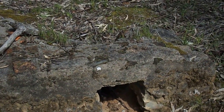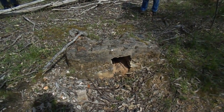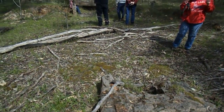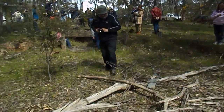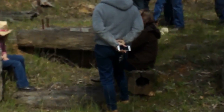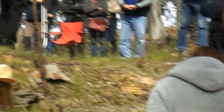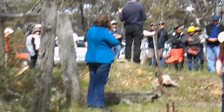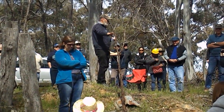Here we are just north of Malygal — this is the site of the Malygal State Battery. This is where the actual water would run out, and it would come up through there. See the big bolts there. The miners could bring their stone here and pay six shillings a tonne to have it crushed. So we've got the battery here — the Malygal battery.